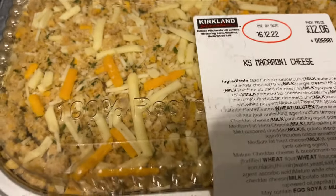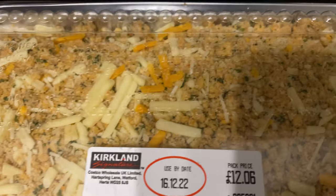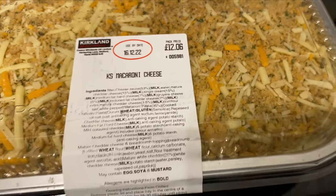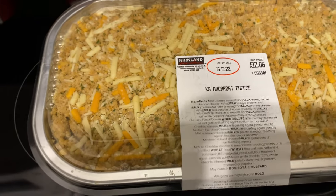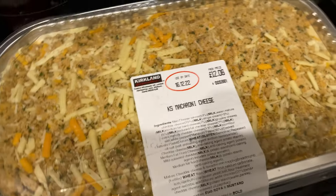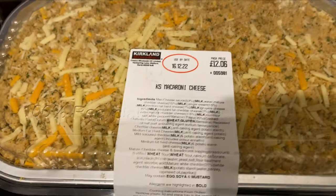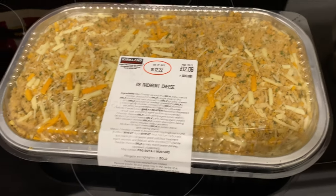So here it is, guys. It looks nice. We've never had this from Costco. It's a decent size. Does it tell you what weight it is? Twelve pounds six pence - no wait, that's the cost of it. It's 1.85 kilograms - it's very heavy. So we're going to get it in the oven. It takes 25-30 minutes.